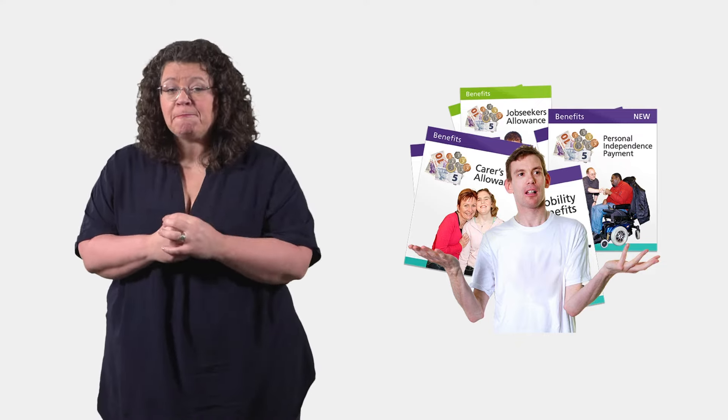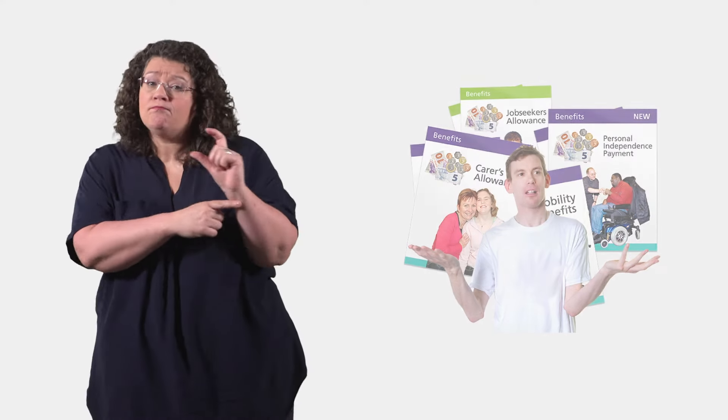If the person you care for does not get one of those benefits, you may still be able to get Carer's Credit. To claim Carer's Credit and for advice, contact the Carer's Allowance Unit — their phone number is available in the description box.